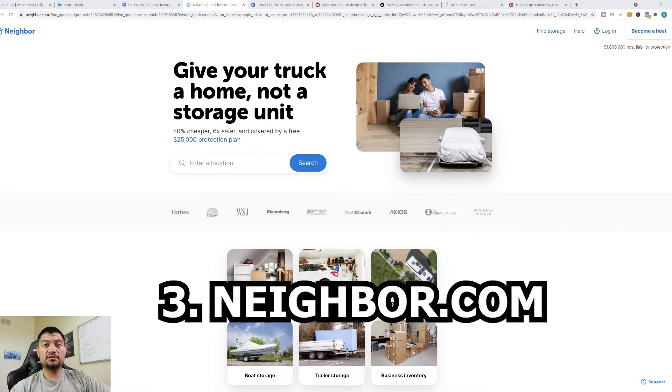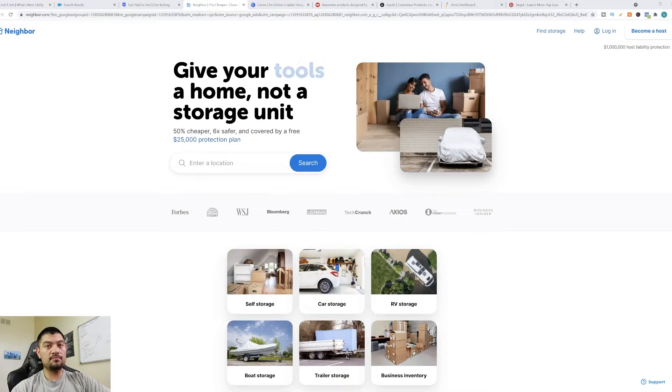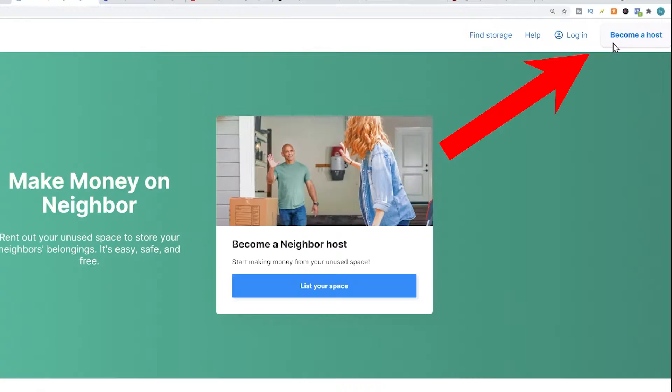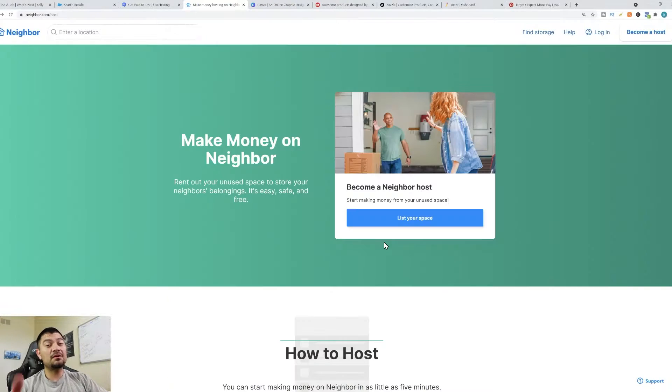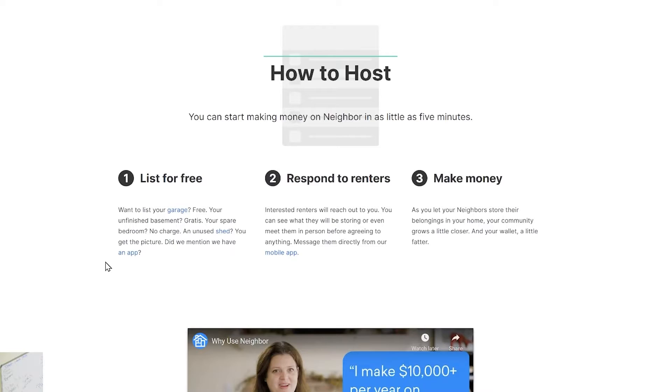The third method is for people who have empty space in their house — maybe an empty garage, closet, driveway, or basement. This website is called neighbor.com. If you have empty space, you can make money renting it out to people on this platform. To get started, click on 'become a host,' list your space, create an account, and fill out your information. Once listed, people will reach out if they're interested. They recommend you download the neighbor app, which lets you communicate with renters and keeps things safer for both hosts and renters.